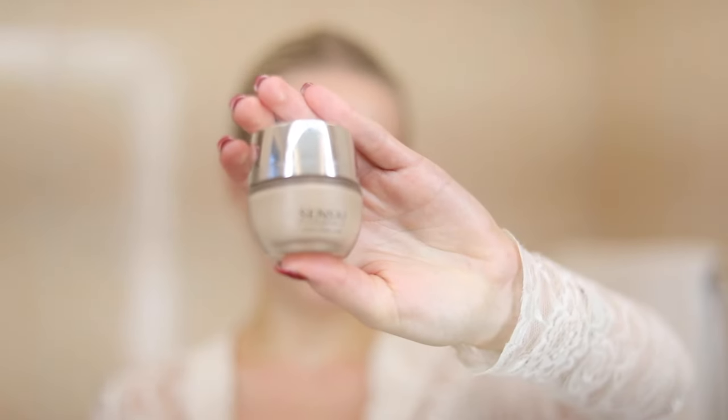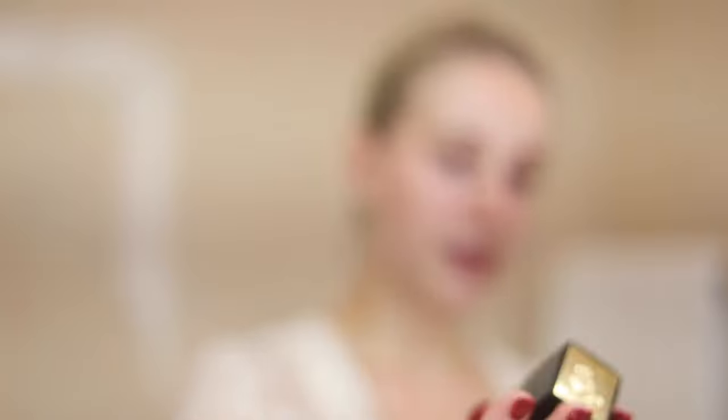Then I go in with the Sensai Cellular Performance in the color Natural Beige. I would usually use the Lancome Teint Miracle in color 03 — that's the foundation I've used my entire life — but I'm going with the Sensai one now since I used the Lancome yesterday. It's a little bit lighter and I have really pale skin at the moment.